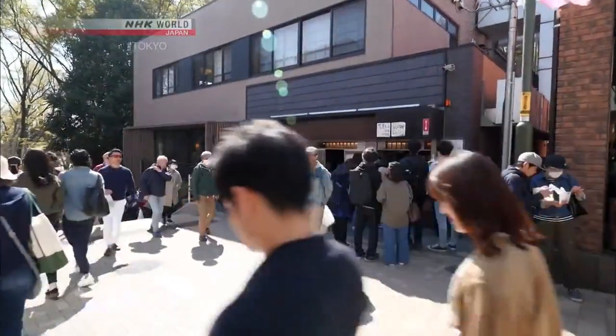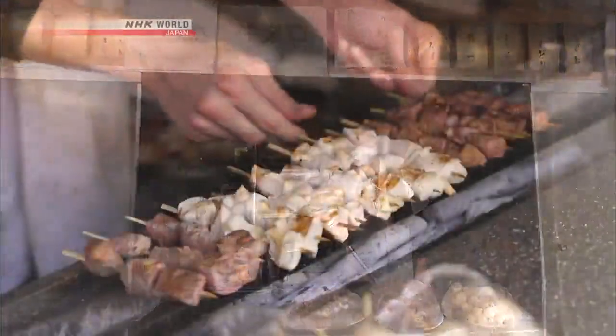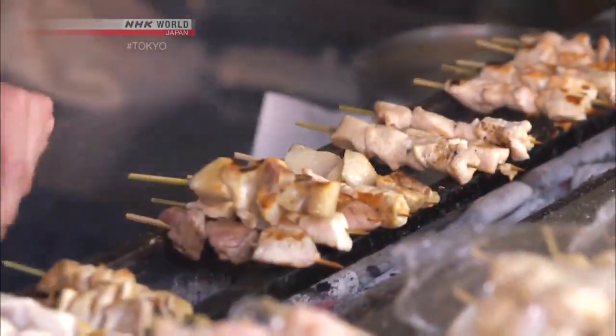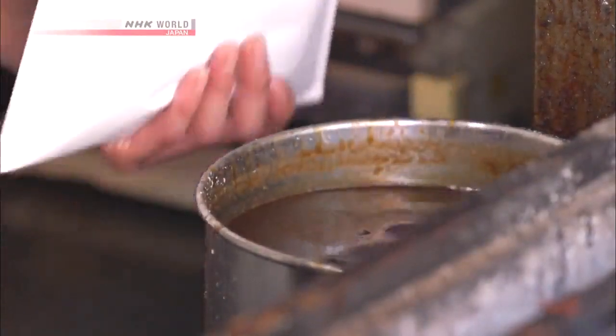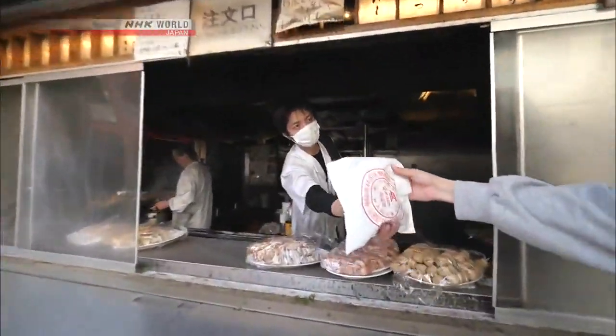This store seems to have quite a line outside. It's been going since 1960, selling grilled skewers called kushiyaki. Chicken and pork skewers are 90 yen a piece — you can buy them to take out and eat them in the park.